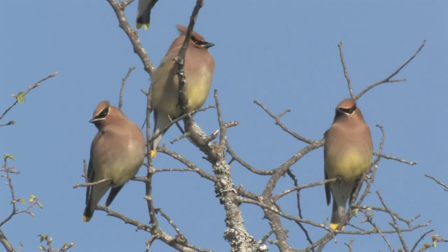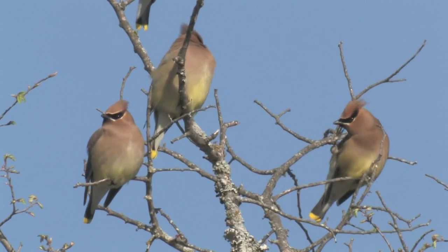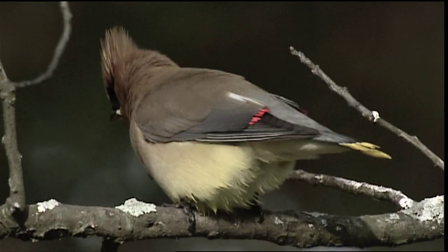Cedar waxwings are the masked bandits of the backyard. They live year-round in the northern half of the United States. Those breeding in southern Canada migrate to the southern U.S., Mexico, and Central America for the winter.